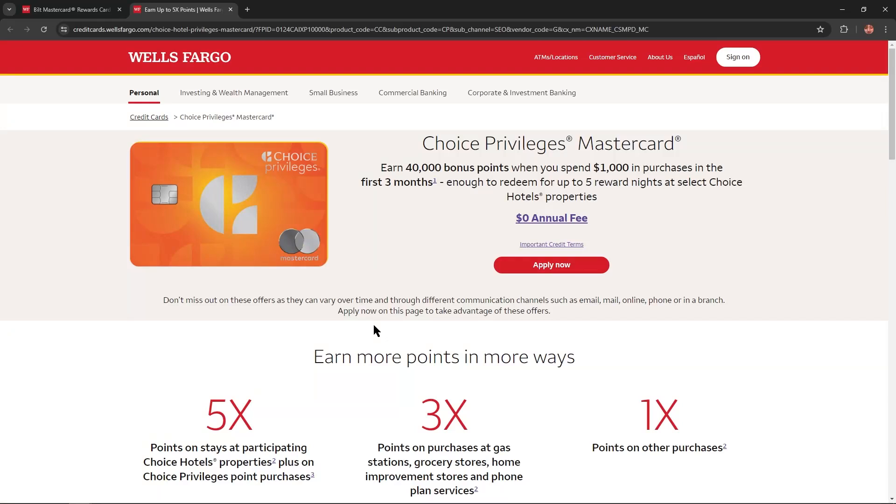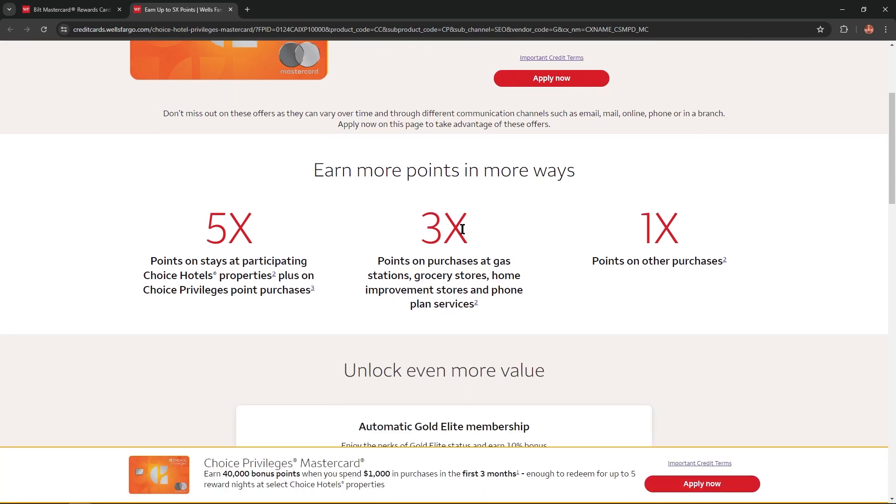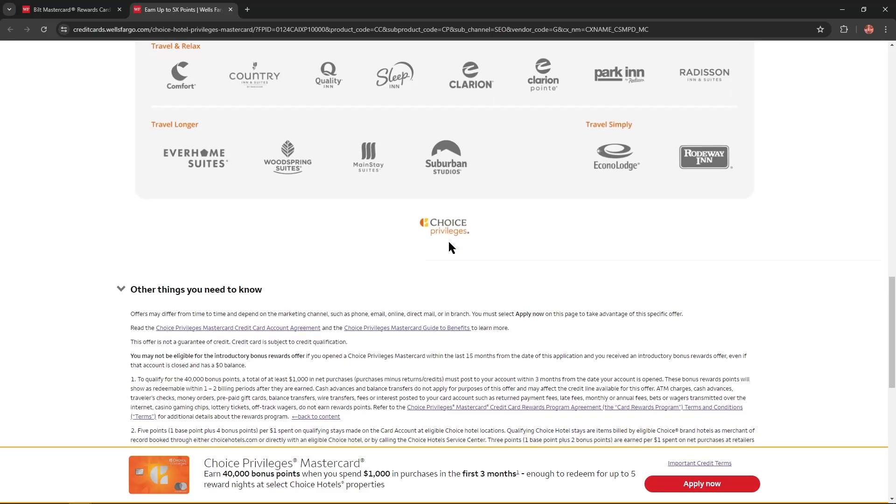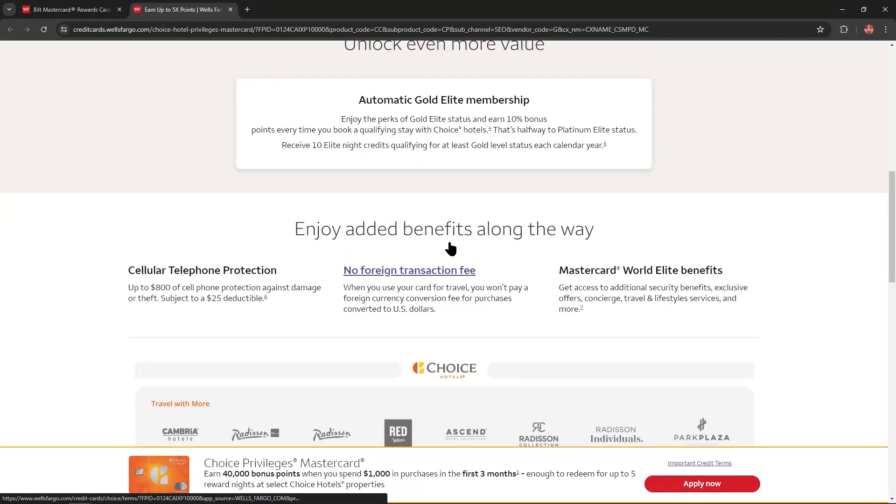Hello everybody! In today's video I'm gonna introduce you to the Choice Privileges Mastercard. I'll describe all the benefits and additional advantages of this card. So stay tuned and let's get started.